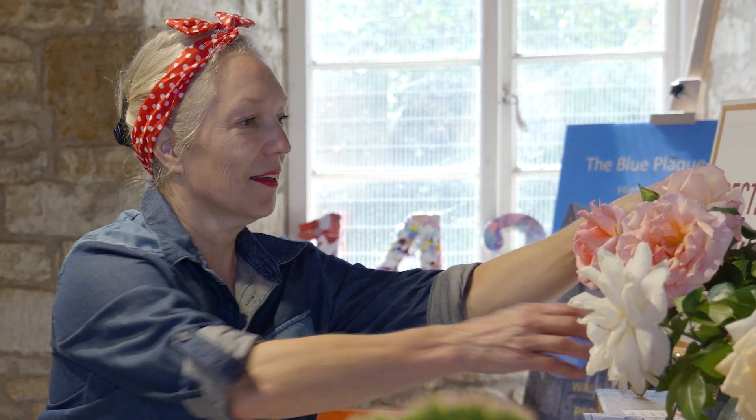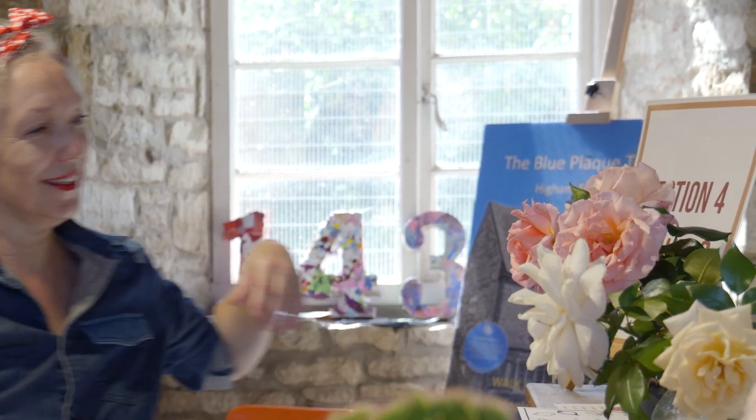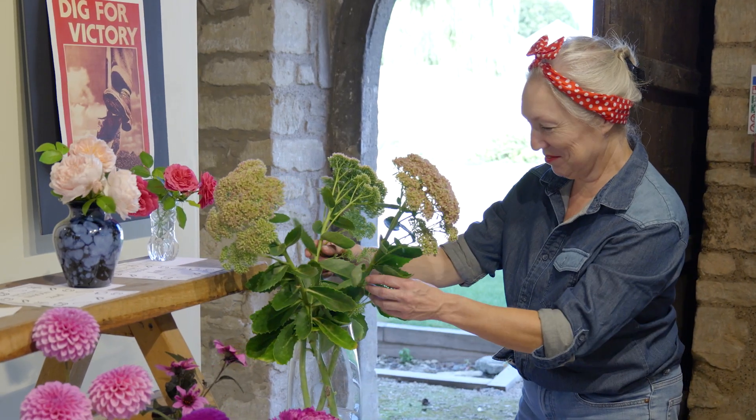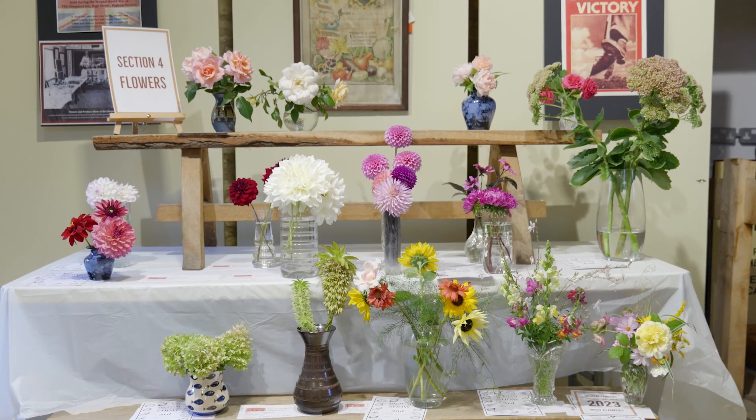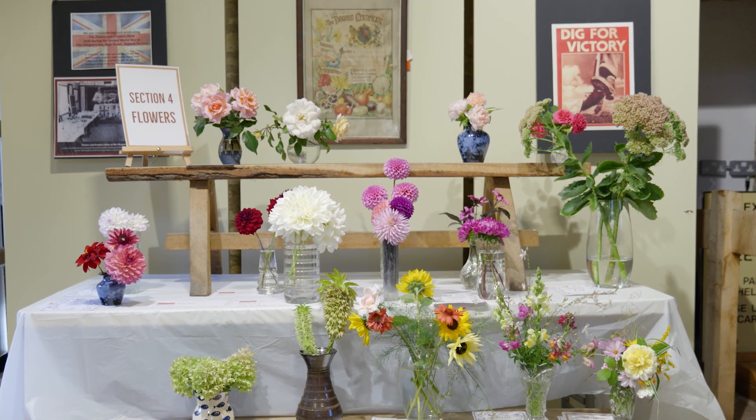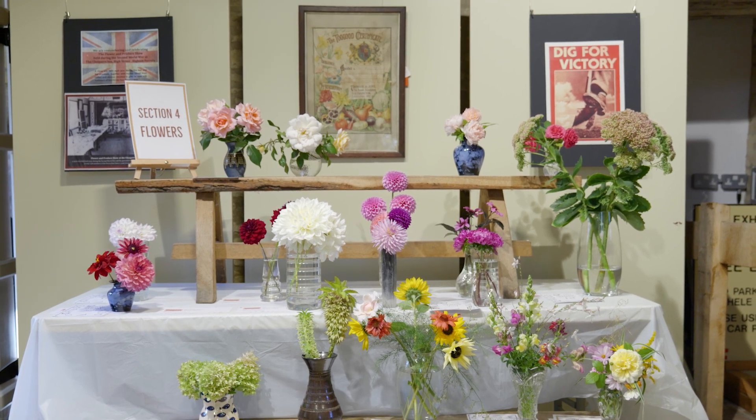I've never done anything like this before. I was determined to do it this year, particularly as it was cancelled last year, which was obviously very disappointing but for very good reasons. I entered two exhibits — roses and some sedums — and I cannot believe it that I've got first place in the other category of flowers. I just feel so delighted about it. The roses came third, which I was really pleased about because they were planted in honour of my dad a few years ago, so it's just nice to put those in a vase and show them off today.